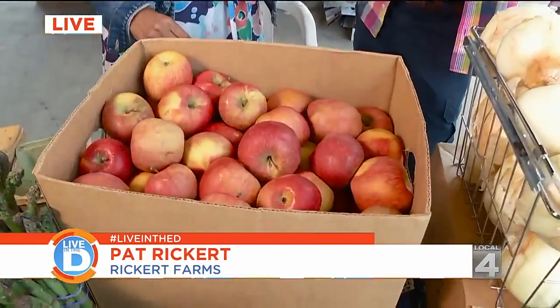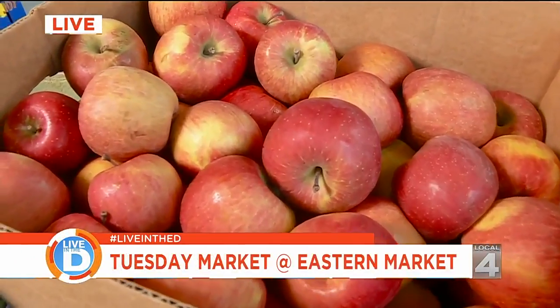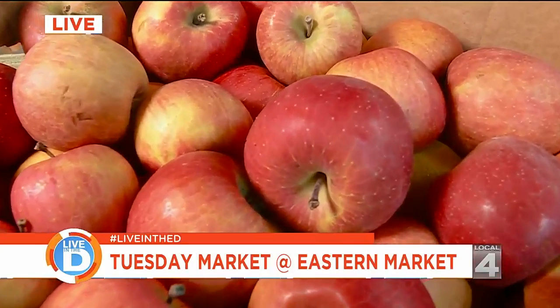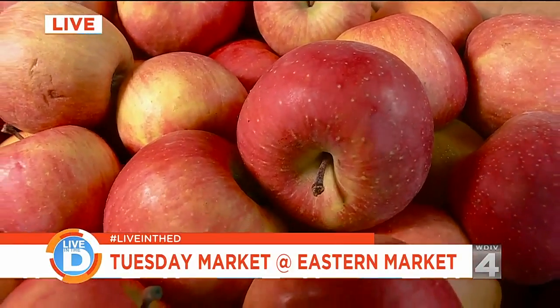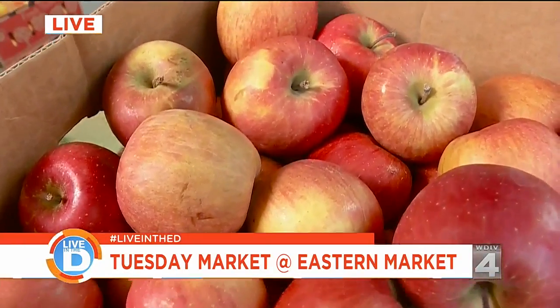I raise about 45 varieties in apples, maybe 30 heirloom varieties. Older varieties — generally people say 100 years old, 75 years old — the variety will be an heirloom. A lot of the heirlooms I have include Northern Spy, Jonathan, Steel Red, Baldwin, Rhode Island Greening, Wealthy, and Duchess.